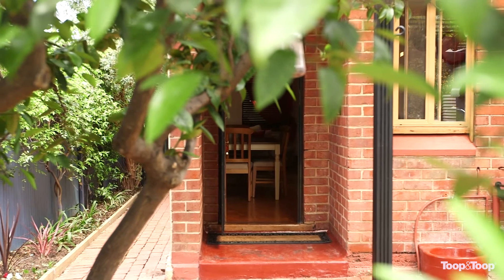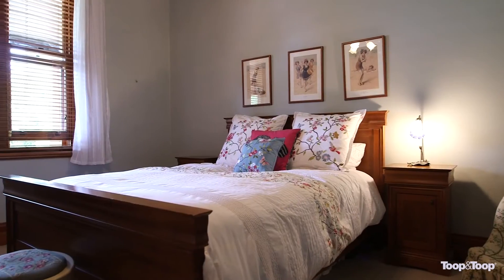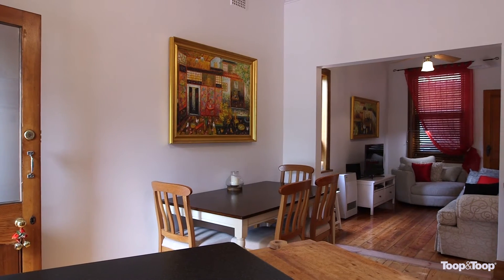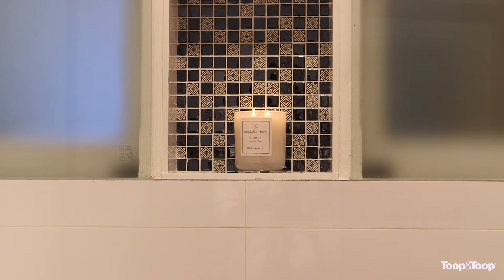This home is perfect if you're working in the city — catch a bus at the end of the street, it's only a five minute trip. This home consists of two very large bedrooms, a hallway and this fabulous open plan living area, dining lounge and kitchen.